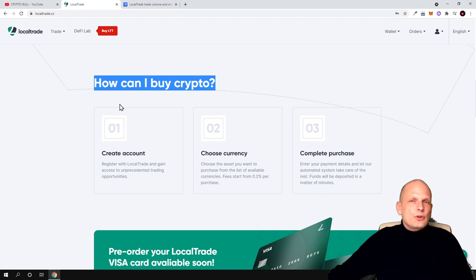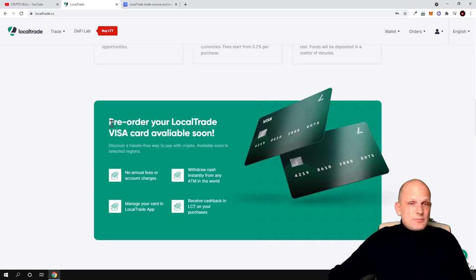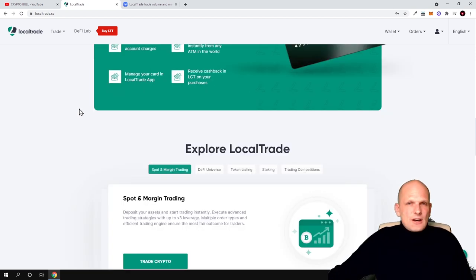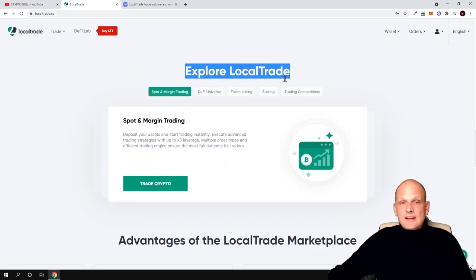They have instructions for new people who don't know how to buy cryptocurrencies. Like many large trading platforms, there is also education included. In the future, they will have a pre-order LocalTrade Visa card available soon. Now let's explore what LocalTrade has built. They offer spot and margin trading — spot trading means you are trading different cryptocurrencies without any leverage, and they already have 100 pairs available.